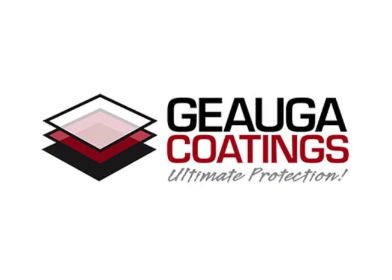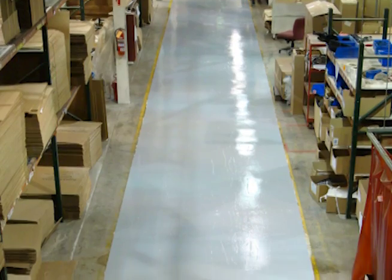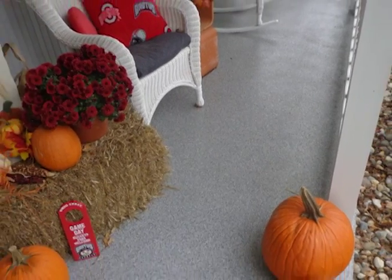At Geauga Coatings, we specialize in residential, commercial, and industrial concrete floor coatings and polishing. We're a family business, and we guarantee all of our work.